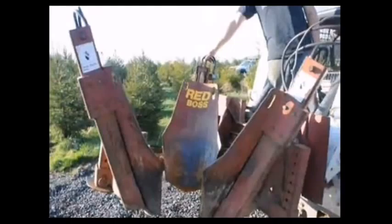I even once traded for a red boss tree spade that we use to dig our trees in the field.